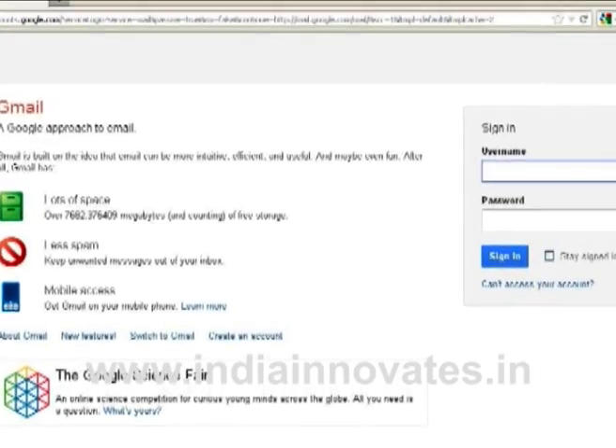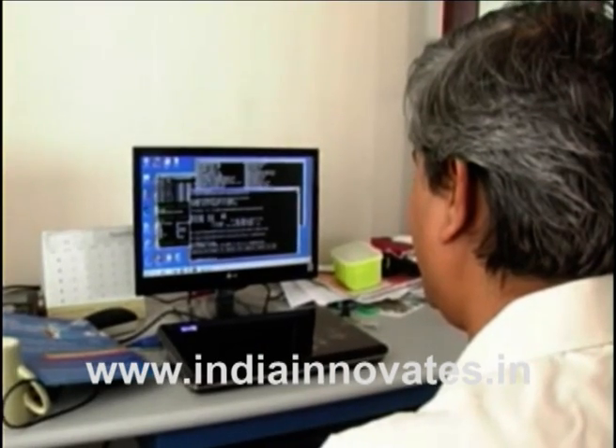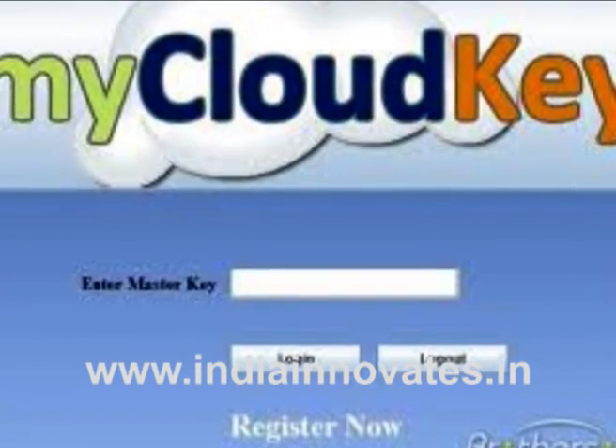The service provider has to create an identity server that registers multiple devices of the user for accessing the same account. The innovators have created such a server and used it for solutions such as mycloudkey.com and trustpad.com.